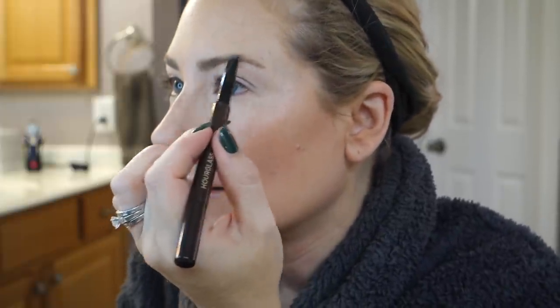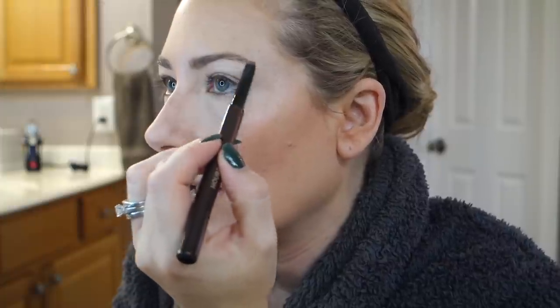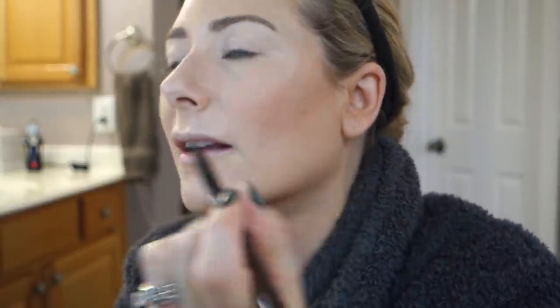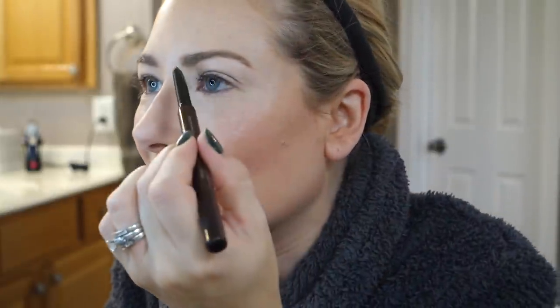Hourglass came out with a new brow pencil in Platinum Blonde. I love Hourglass products generally, but I don't love this pencil. I'm going to do one eyebrow with this and the other with my Anastasia pencil so you can compare. Blonde is a tricky shade to get right, so I don't want to judge the whole line on that, but I don't love this one — the tip is too big. I like a really fine, tiny pencil. Sorry, Hourglass — love your ambient lighting powders, don't love your pencils.